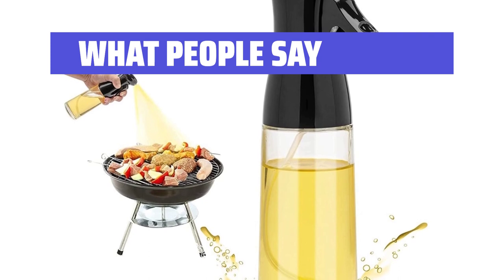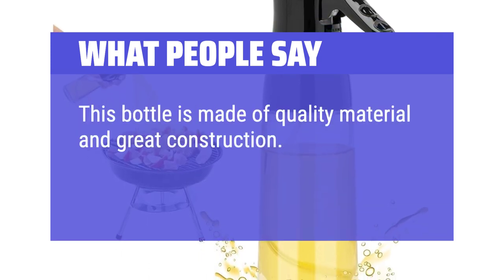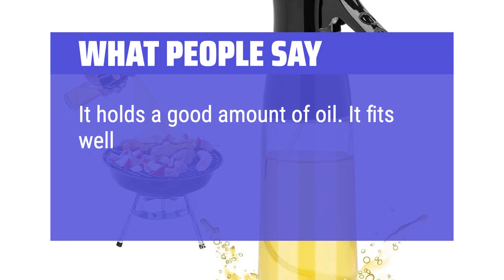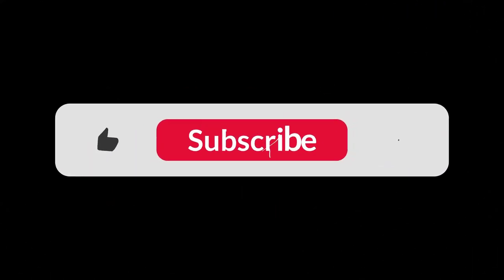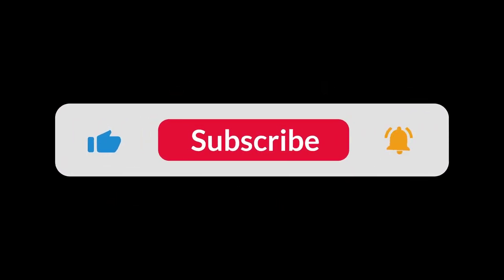What people say: This bottle is made of quality material and great construction. As easy to clean as other bottles of this type. It holds a good amount of oil, fits well in your hand, and is attractive enough. The price is right as well. You can find the Amazon purchase link in the description below. Hope this video can be helpful to you. Thanks for watching.